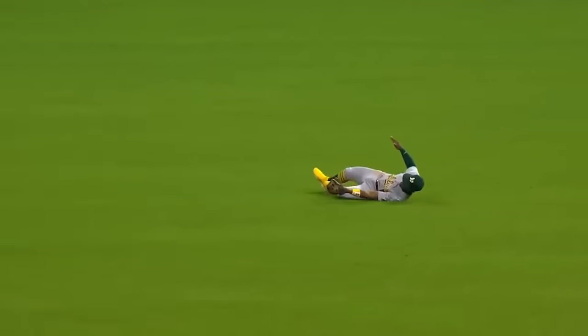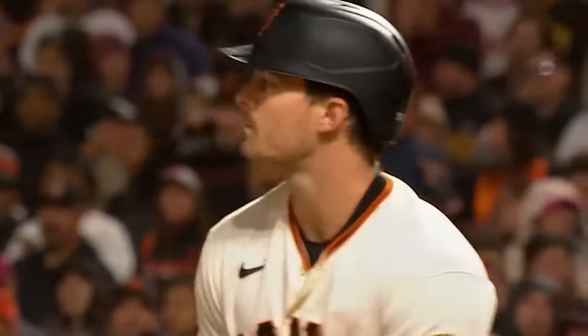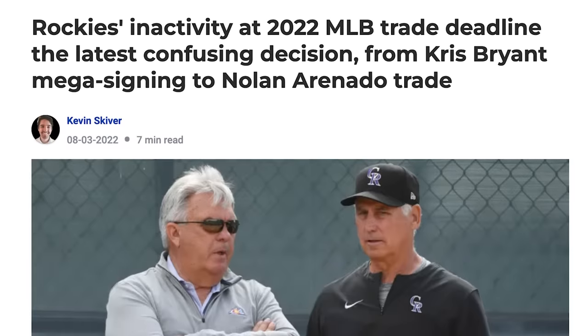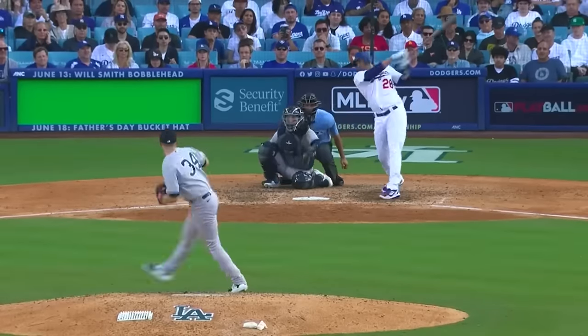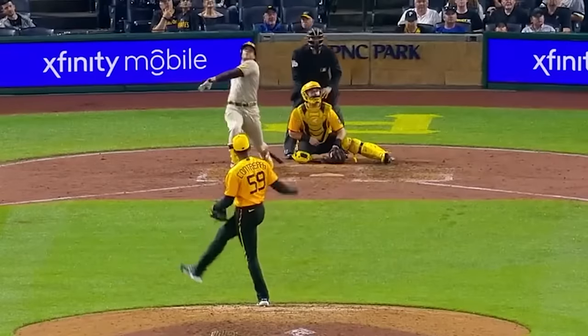The MLB trade deadline is just around the corner. Outside of the playoffs, it's debatably the most exciting week of the entire season. We find out who's contending, who's pretending, and who has no idea what the hell they're doing. Some of the best trades are teams cashing in on players heading for a tight window, with only a couple months left before hitting free agency. These are called rental trades, and a lot of them happen in baseball.